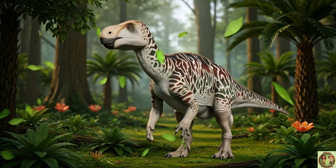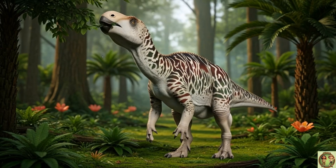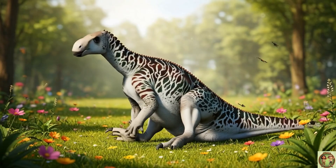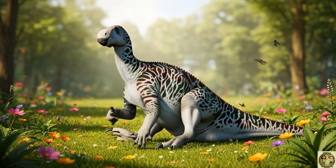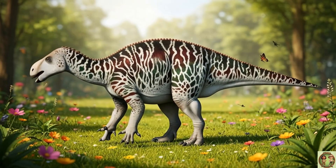Meet the amazing Iguanodon! A gentle plant eater with thumbs so strong they could fight off predators! Did you know Iguanodon means iguana tooth? That's because its teeth looked a lot like those of today's iguanas!